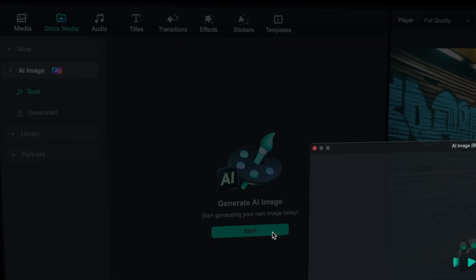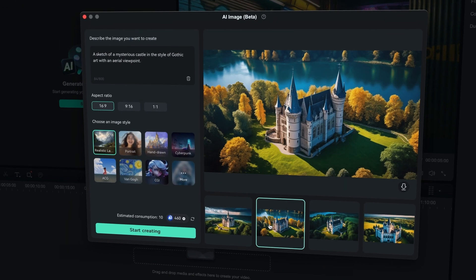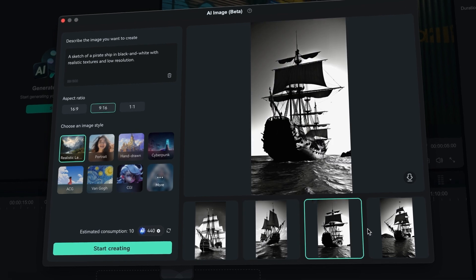The AI Text2Image feature prompts the creation of engaging visual content, allowing you to generate assets like backgrounds and more for your videos.